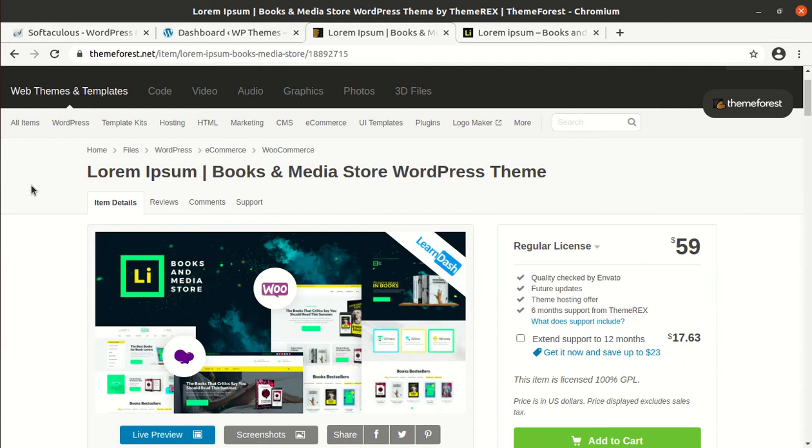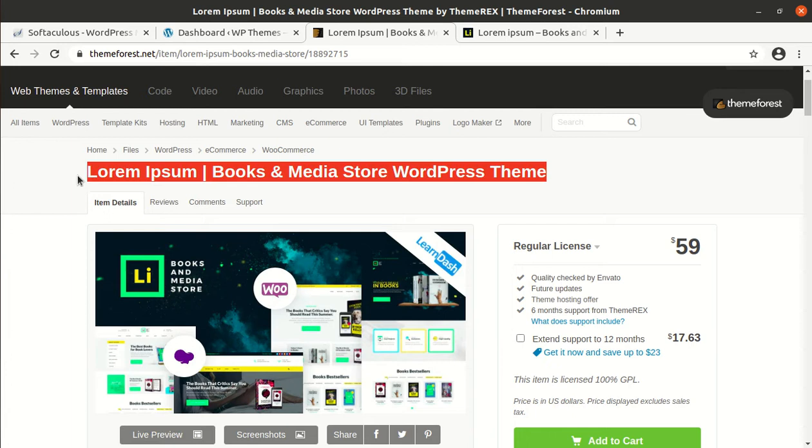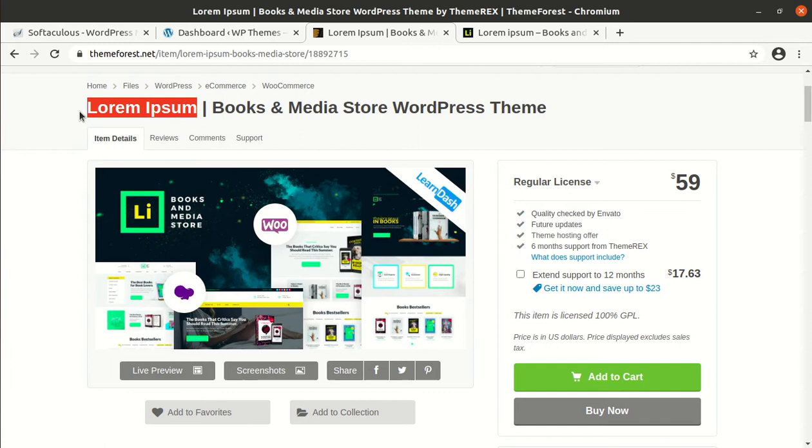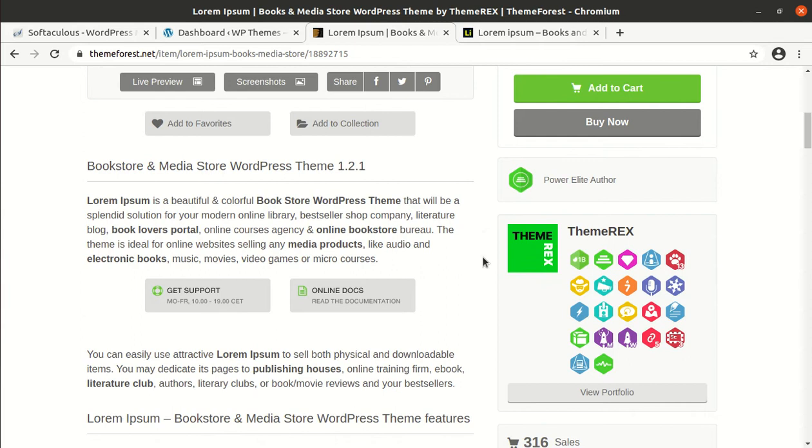Hi friends, if you have decided to make a website for an online book store or online media store, this video is for you. I am happy to record this video as I got a wonderful theme for book and media store. This theme is Lorem Epsom — you may have heard this word lorem epsom everywhere in demo contents — and fortunately I got this name as a theme name as well. It is specifically made for book and media store and it is a great WordPress theme, developed by Theme Rex, my all-time favorite developers of WordPress themes.